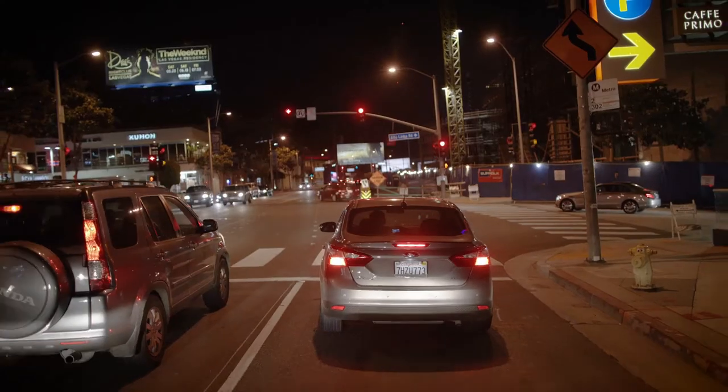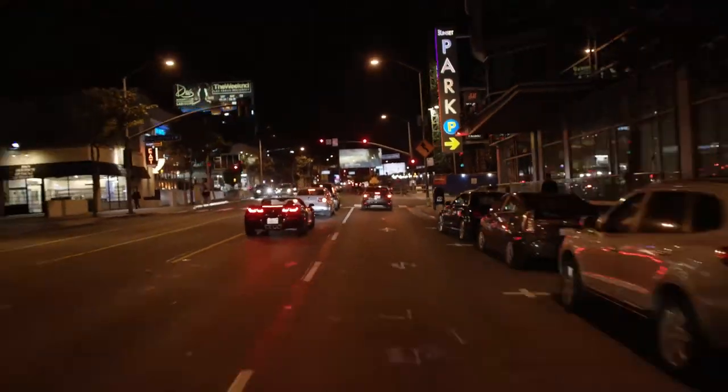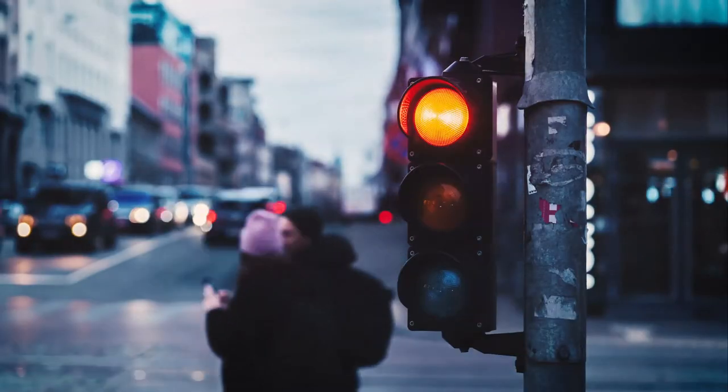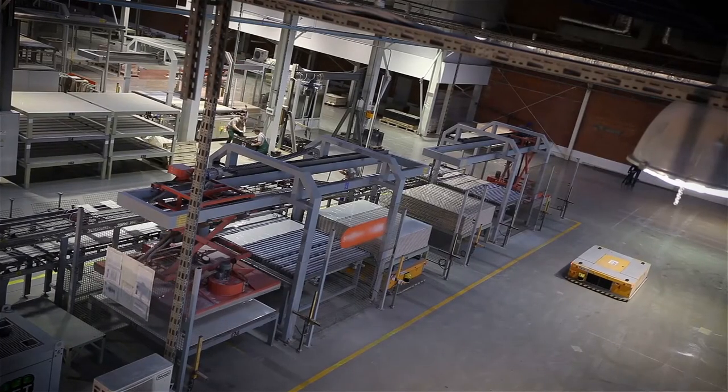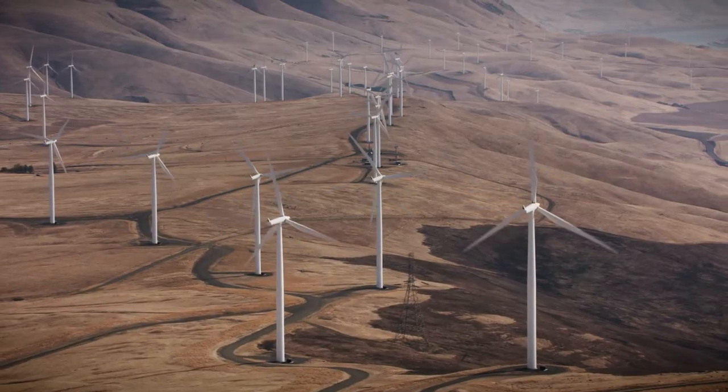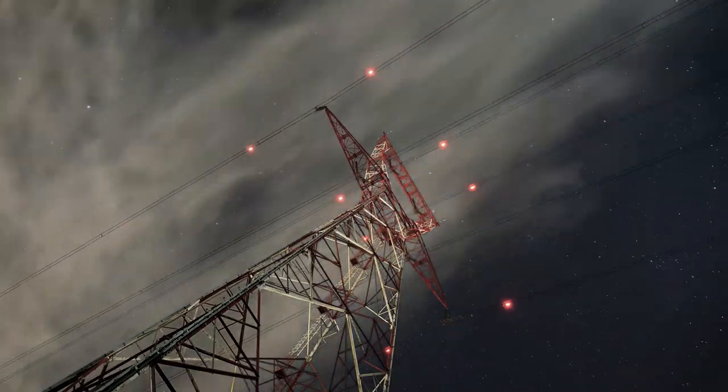Do you ever find yourself wondering what keeps the lights on? Not just what literally keeps the lights lit, but the bigger picture. In operations technology, it's not just about keeping traffic flowing and signals working, or operating complex water, gas, and waste management systems, or ensuring the power grid is functioning.